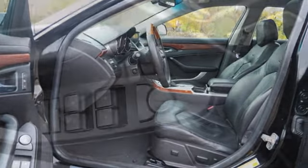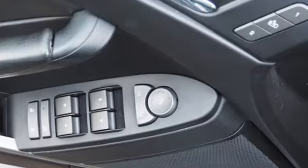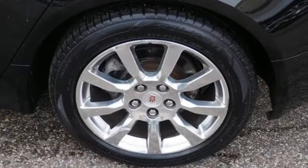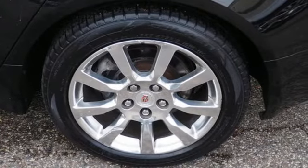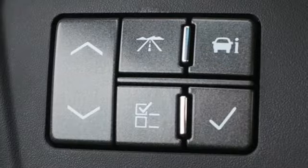Features include integrated navigation system, front heated and ventilated bucket seats, memory exterior door mirror settings, first and second row power sliding and tilting sunroof, and automatic transmission.